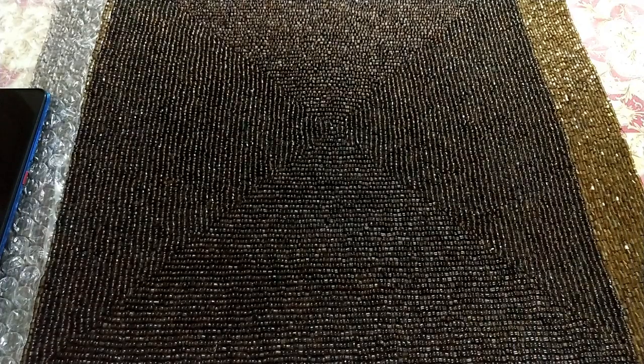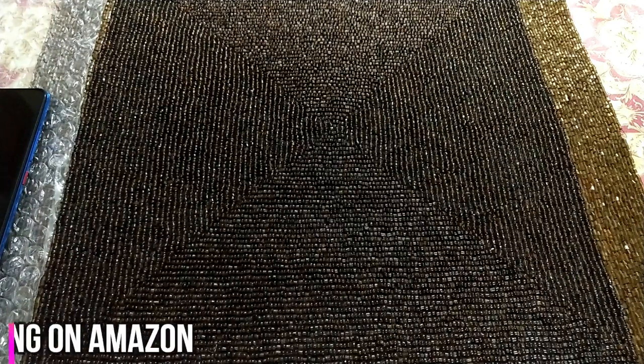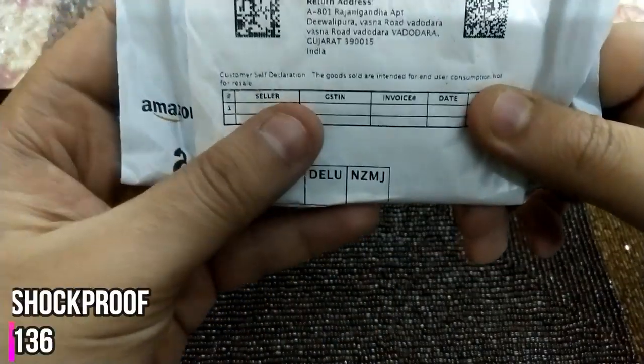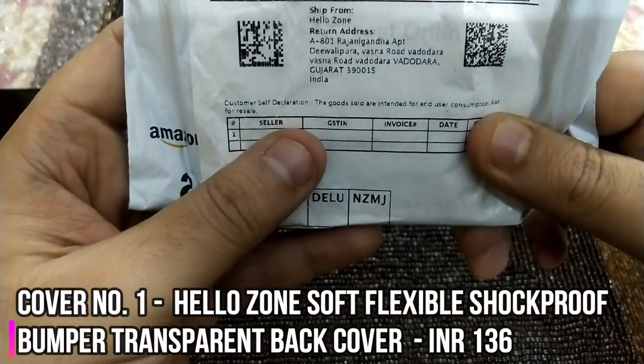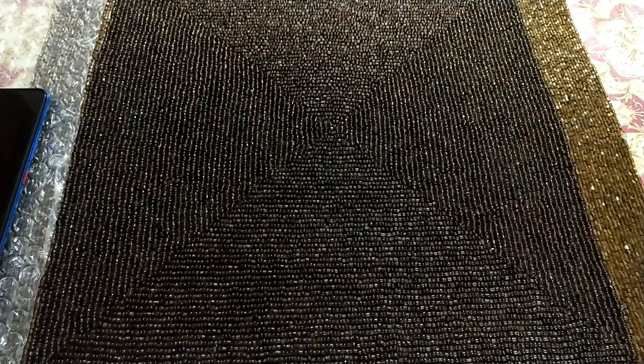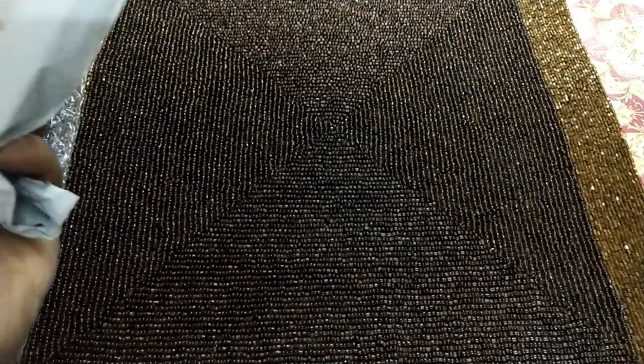Since we have 11 covers in this video, we'll review the first 5 and go from least expensive to most expensive. The very first one is a normal bumper cover, sold by HelloZone. These are covers you can generally buy locally as well, costing anywhere from 80 to 125 rupees or so.